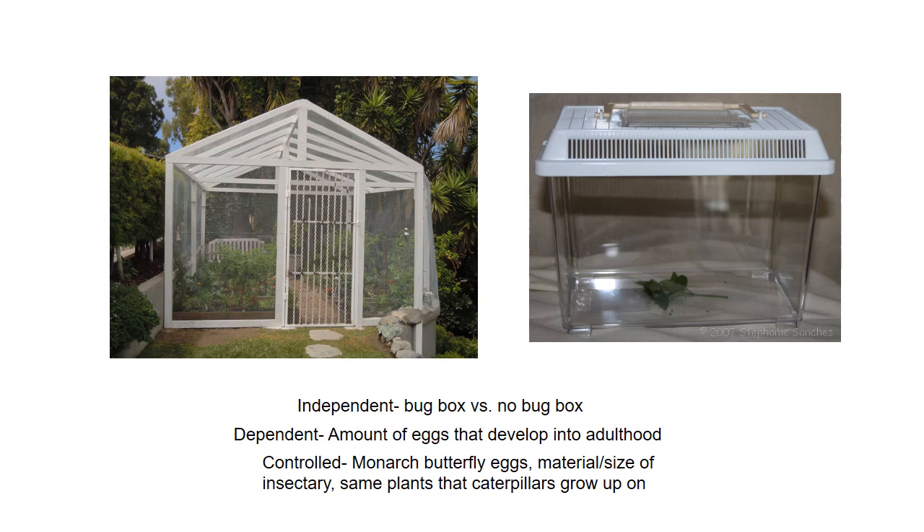The independent variable for this experiment is the bug box and whether or not it is used to protect the monarch butterfly eggs. The dependent variable will be measured through the amount of eggs that develop into adulthood. The controlled variables will consist of monarch butterfly eggs, the material and size of the bug box, and the same plants that the caterpillars grow up on.